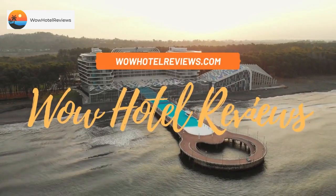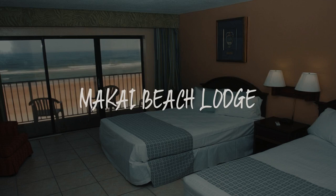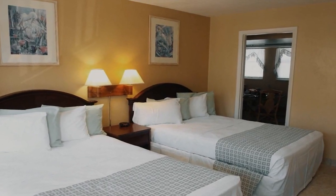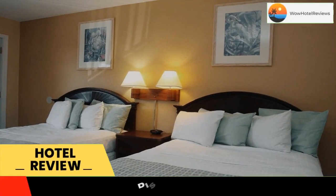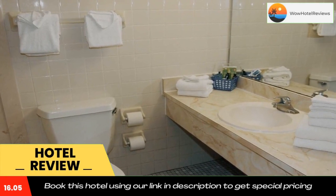Hello guys, welcome to Wow Hotel Reviews. Today I am reviewing Makai Beach Lodge, a two-star hotel. Please use our Booking.com link in the description to book the hotel and get good pricing. This beachfront property features an outdoor heated pool,